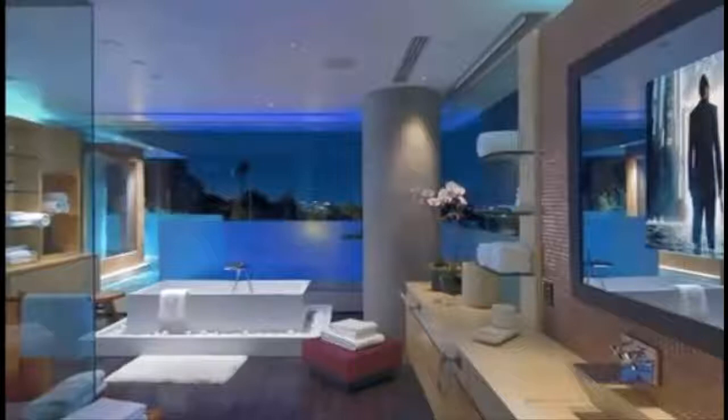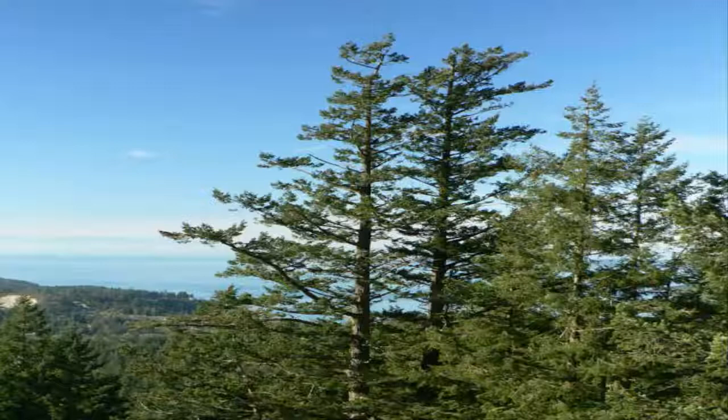Number 6: The estate has a total of 24 bathrooms — 10 full baths and 14 half baths. If Bill Gates wanted, he could answer nature's call at home in a different bathroom almost every day of the month. Almost.